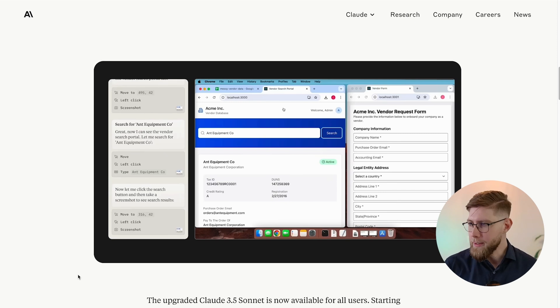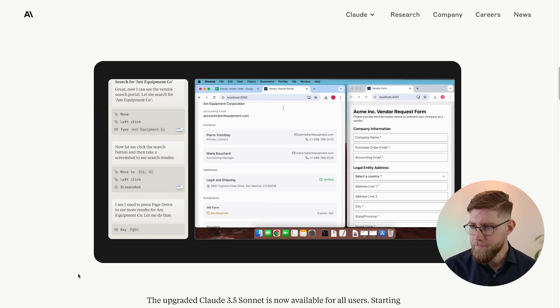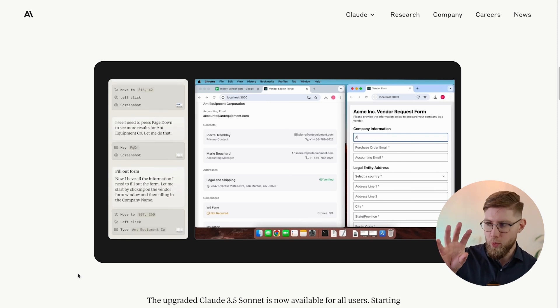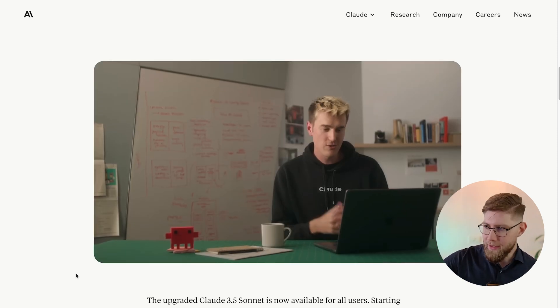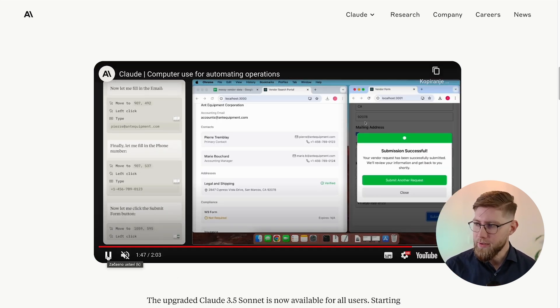Claude says 'I'll help you fill out the vendor form' and takes a screenshot so that it can understand what is visible on screen. Since it does not find the vendor in the spreadsheet, there's already some level of reasoning — it decides to click on the vendor search portal tab. It searches for Ant Equipment, clicks the buttons it needs to, understands what is on the screen, finds the vendor, scrolls down to see everything it needs. Through screenshots it can understand the screen content and then inputs the data into the form. It verifies the fields and successfully submits the form. This is truly impressive.